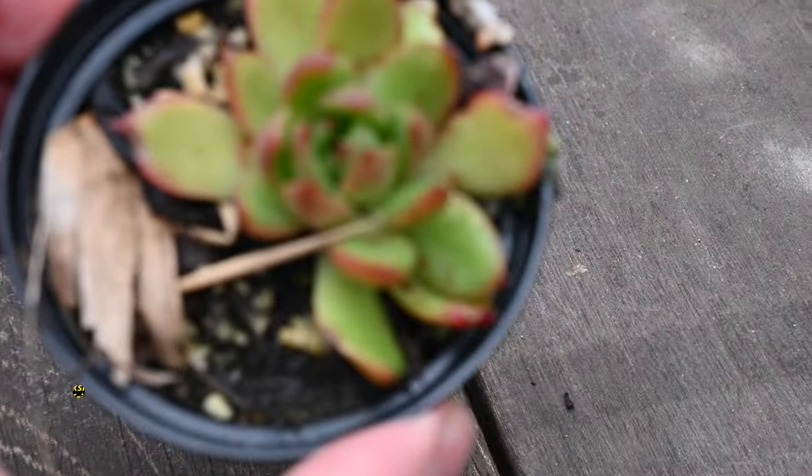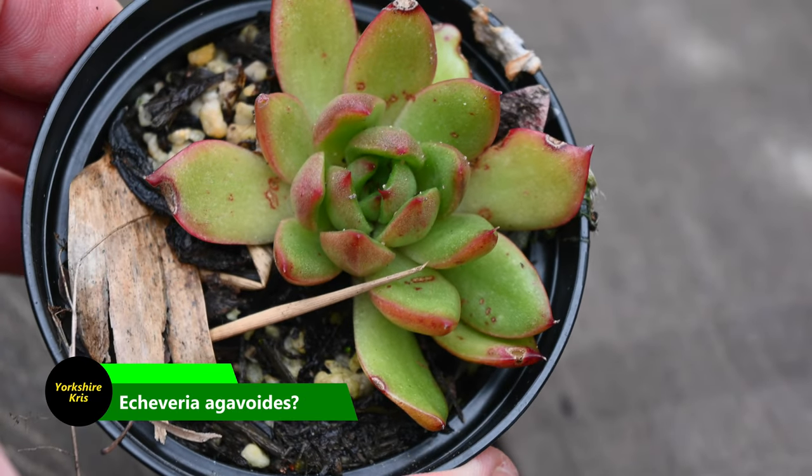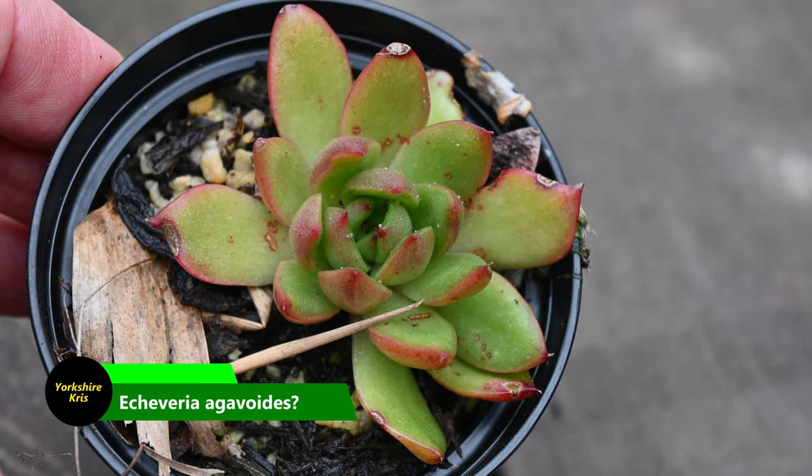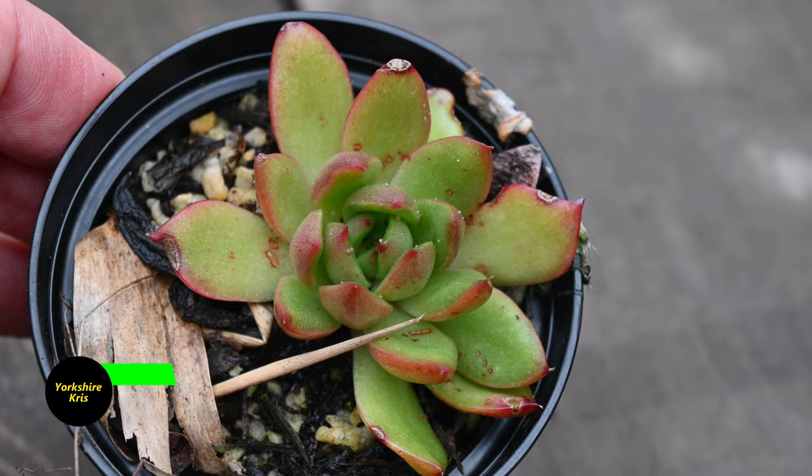And it's not just aeoniums — we have got echeverias as well, like this one here, which hasn't got any cold damage because it's been so mild. It's got a little bit of slug damage on some of the leaves.